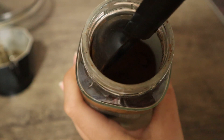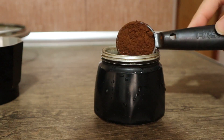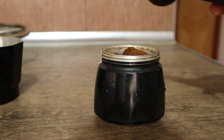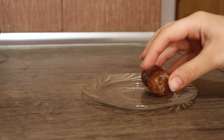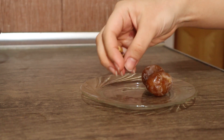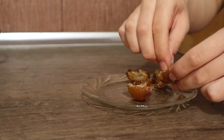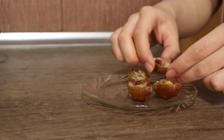I train at noon, so before that, after all the snacks, I have a cup of coffee — I don't have a coffee machine yet but I'll get one. I also have two dates with four pistachios. I think it gives me extra energy for training.